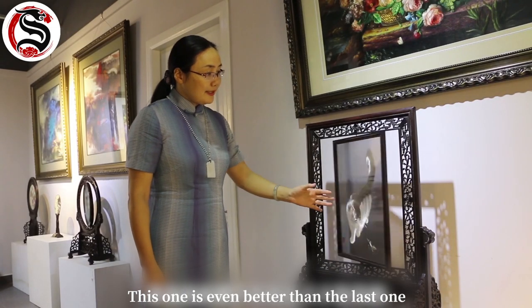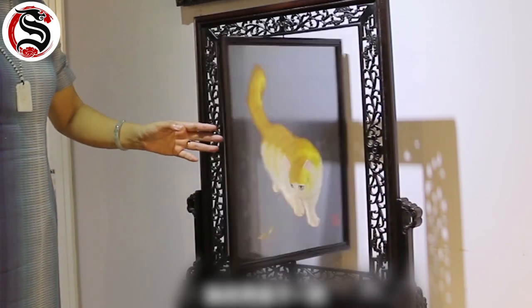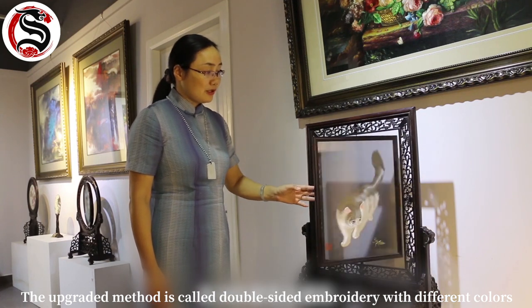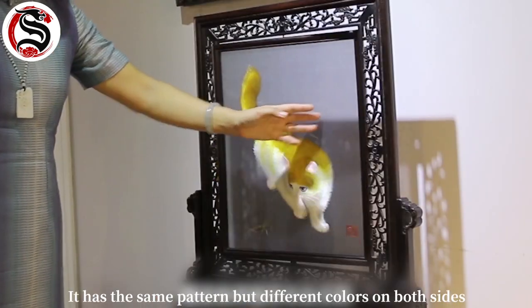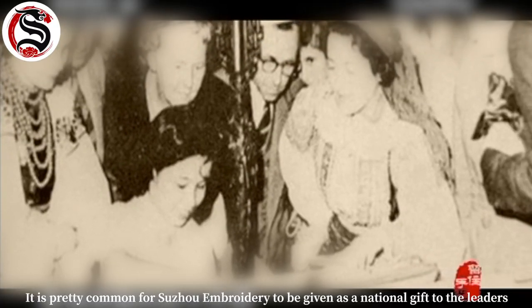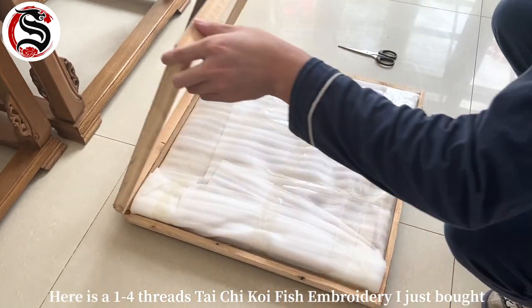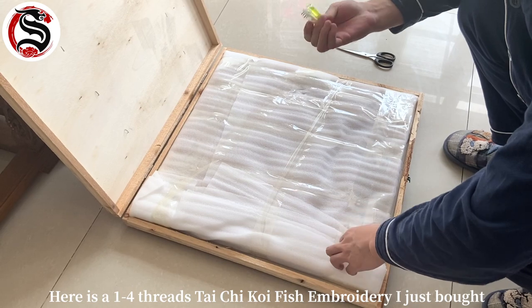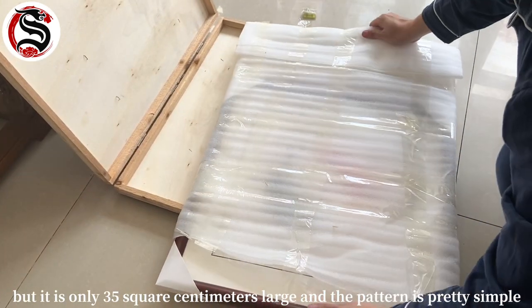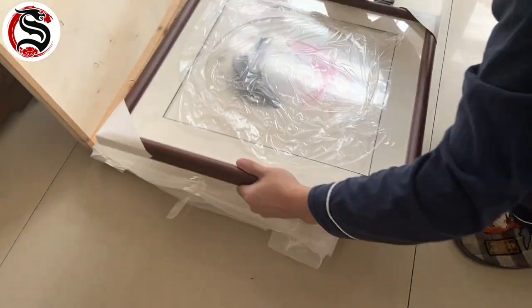This one is even better than the last — it was presented to Queen Elizabeth as a national gift. The upgraded method is called double-sided embroidery with different colors: it has the same pattern but different colors on both sides. It's pretty common for Suzhou embroidery to be given as a national gift to world leaders. Here is a one-to-four threads Tai Chi koi fish embroidery I just bought — it's top grade embroidery, but only 35 square centimeters and a pretty simple pattern, so the price is reasonable.